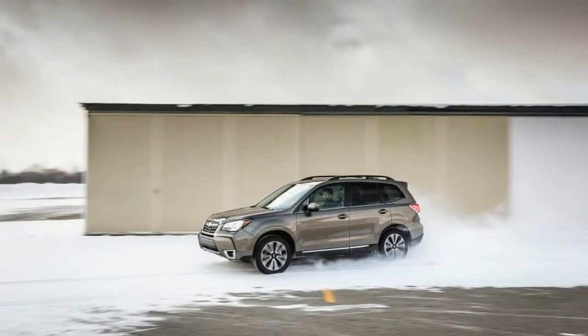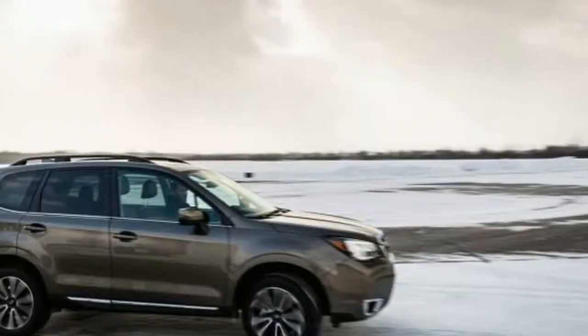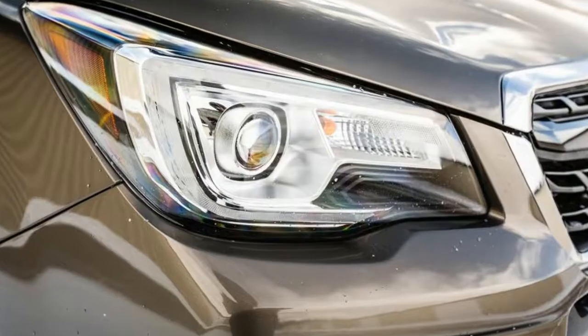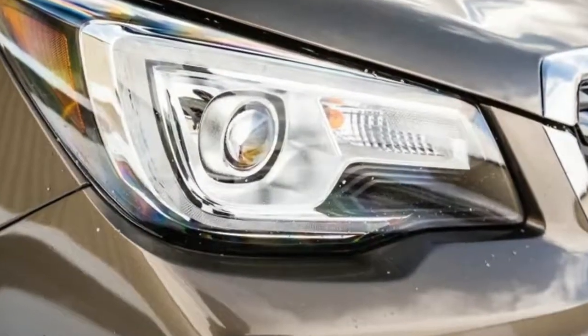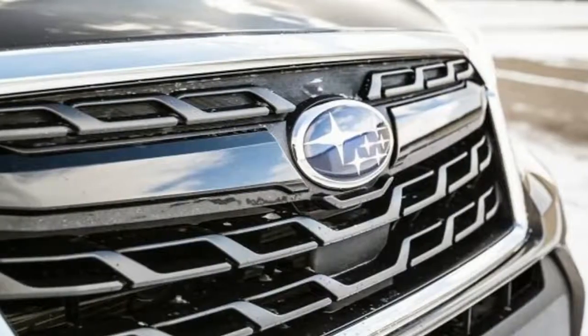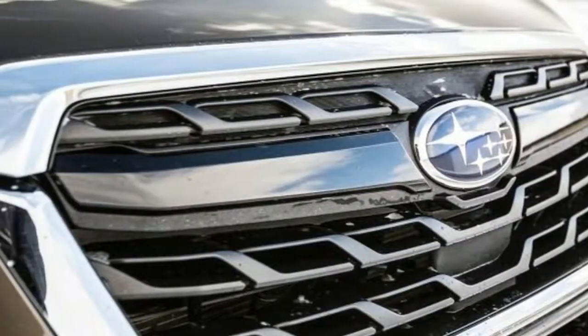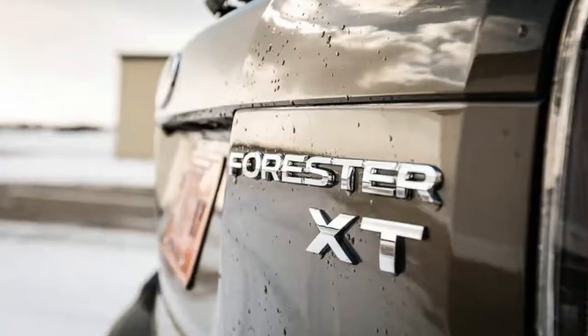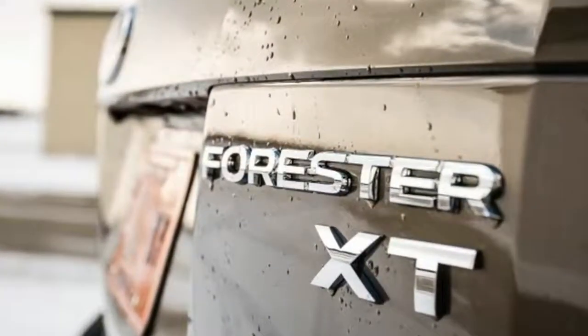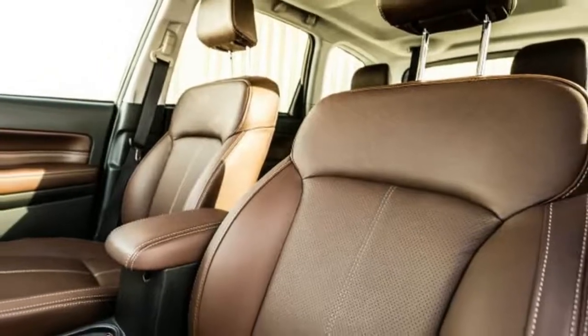Like every Forester before it, the 2017 model comes standard with all-wheel drive. It is offered in 6 trim levels: 2.5i, 2.5i Premium, 2.0 XT Premium, 2.5i Touring, and 2.0 XT Touring.